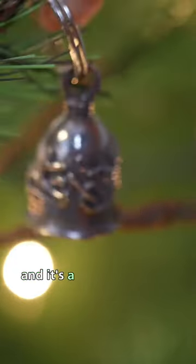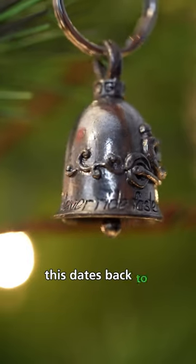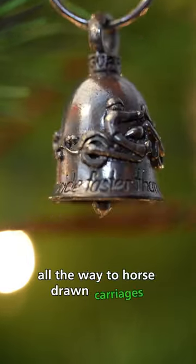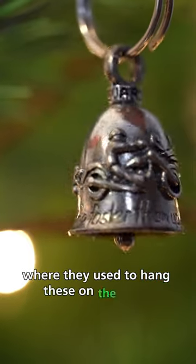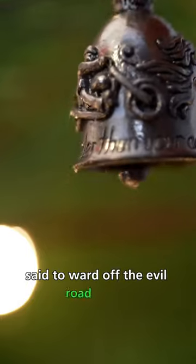This is a guardian bell and it's a common trinket that's gifted to motorcycle riders. This dates back to antiquity, all the way to horse-drawn carriages where they used to hang these on the horse. This is a really cool good luck charm said to ward off the evil road spirits.